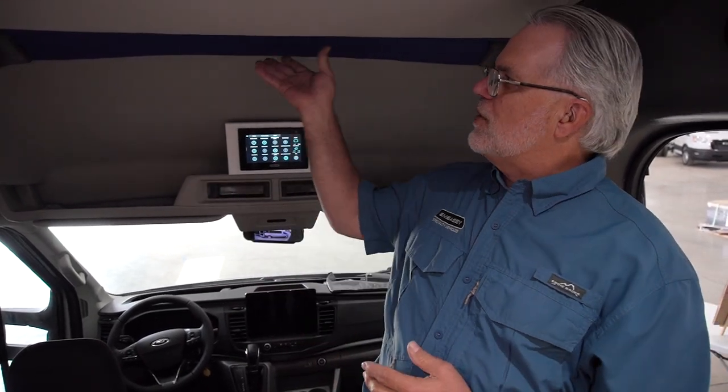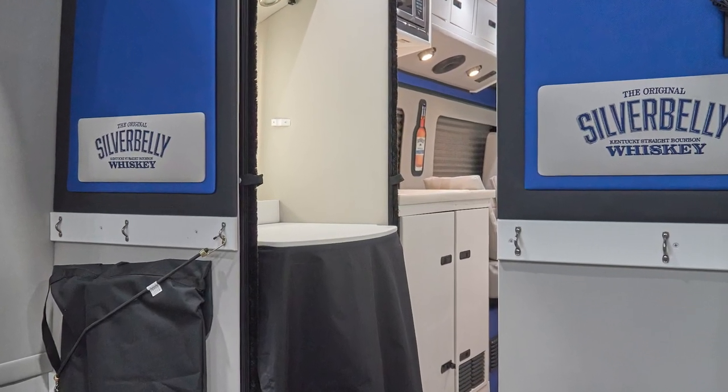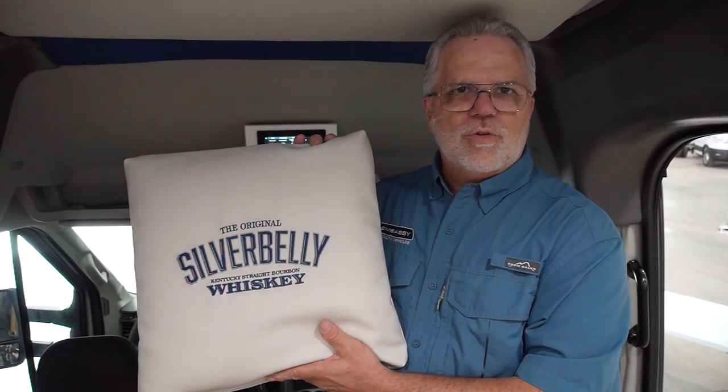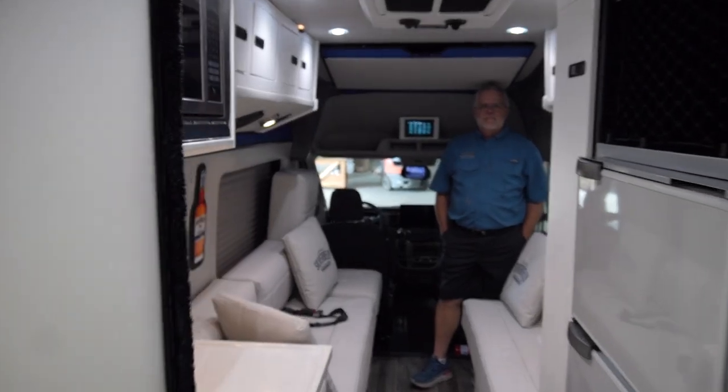Inside the vehicle we actually added what we call flash of color. We put some beautiful blue marine vinyls around the television. We added it into valances. We actually took some pillows and put embroidery on those too, so we can add a little bit of marketing material. And then when you step back a little bit, you'll see a whiskey bottle we added to the sidewall, so when you walk in the vehicle it's evident that you're doing a tour of the whiskey wagon.